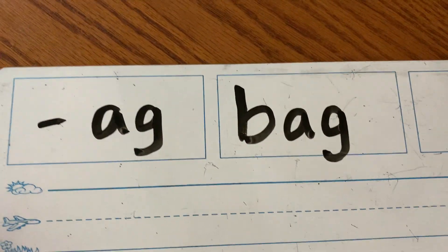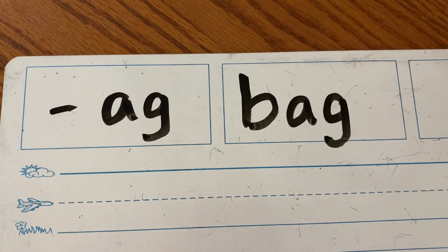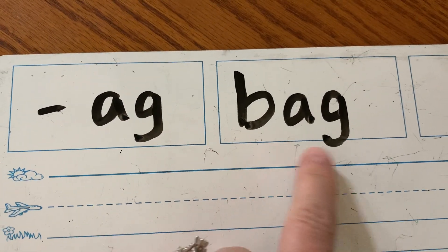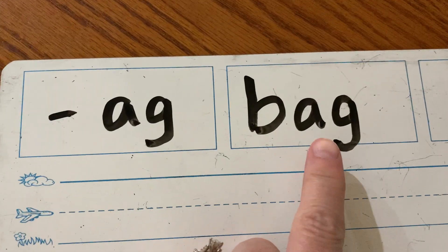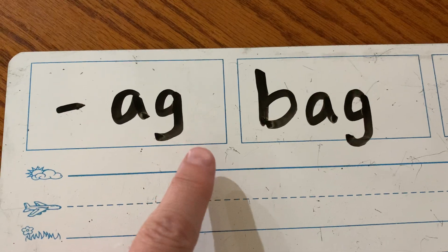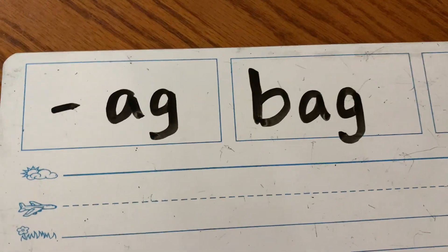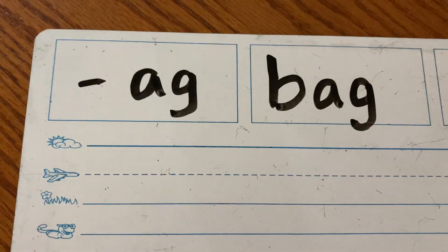Good morning, boys and girls. I want to do rhyming words again today, and it's going to be words that rhyme with bag. And if you have a word that rhymes with bag, that means it's an -ag word. It has A-G on the end. So, bag — what can rhyme with bag?